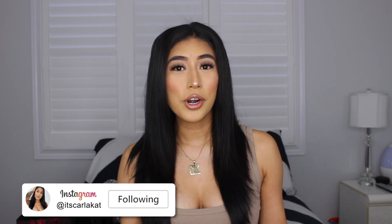Hi guys, welcome back to my channel! Happy holidays — I know Christmas is over but I'm still in full holiday mode. Today I'm going to be showing you guys what I got for Christmas. I got some pretty cool things so I just want to do a little haul.